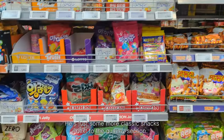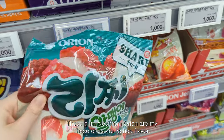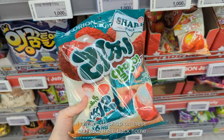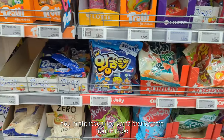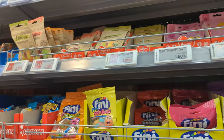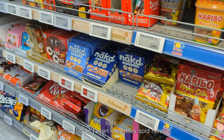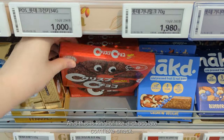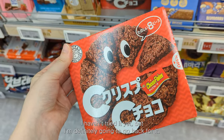Here are some more classic snacks next to the gummy section. These gummies from Orion are my favorite — these ones are lychee flavor. I always stock up on these and take them back home to the UK for my family. You might recognize some brands here from Europe, such as Trolli jellies and Haribo. They also sell Naked Bars here, which I didn't know. And this is kind of like a chocolate cornflake snack my friend recommended — I haven't tried it yet but I'm definitely going to go back for it.